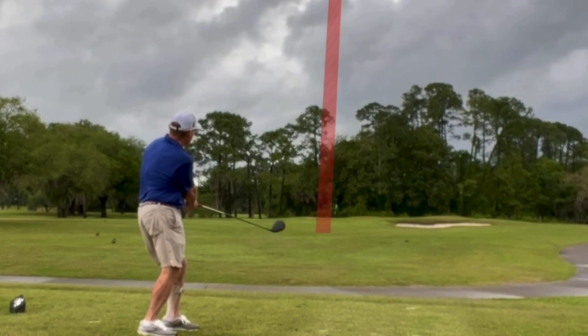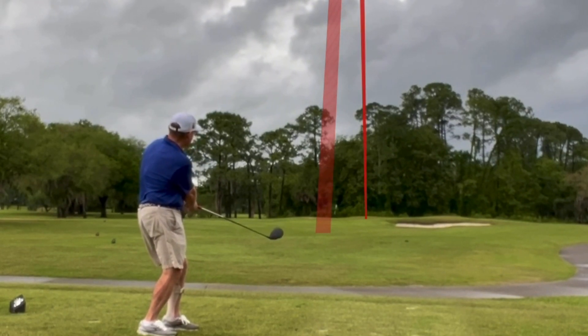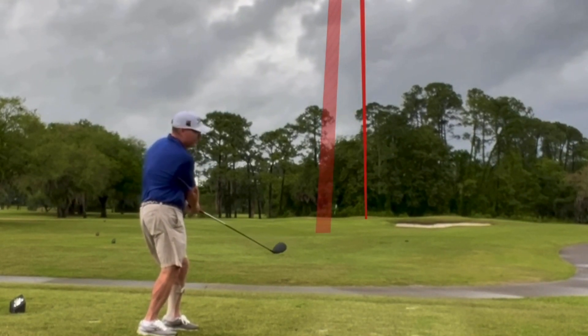Maybe it'll stay out of that bunker. Oh yes! Just on the fringe there — we'll take that.